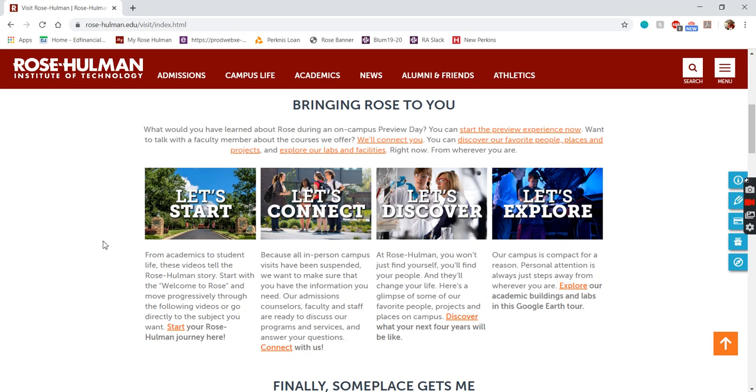If you click the Let's Start tab, it'll take you through a virtual preview day — similar to what you'd experience if you were able to come and visit. Let's Connect will get you in touch with our wonderful admissions staff, and they'll put you in touch with whoever you want to talk to, whether that's faculty or students. The Let's Discover tab talks through research opportunities, student projects, and what's going on on campus in general.